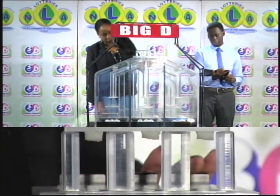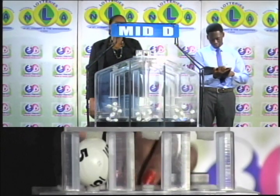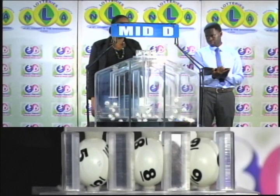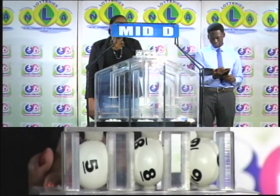The second draw is for the mid-D winning number. That's 5, 8, 9. The mid-D winning number is 5, 8, 9.